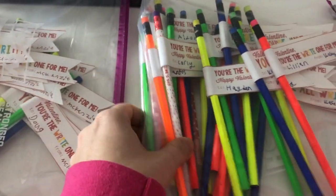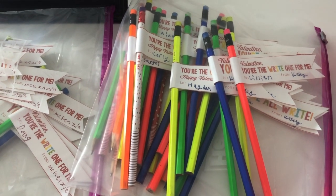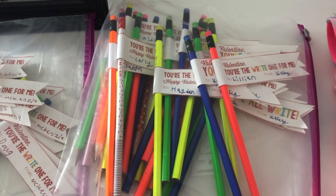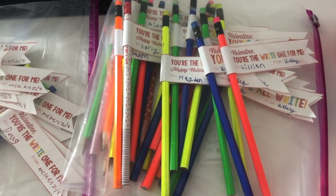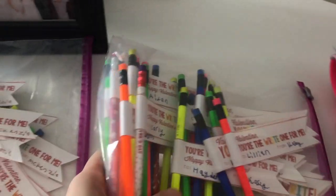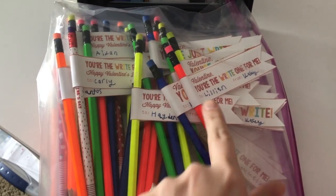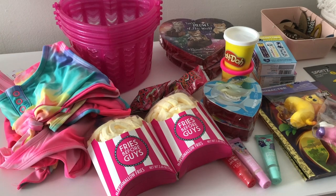I thought it was such a good idea — they said they were running out of pencils at this time of year, so I'm sure a lot of other kids are too. We started sharpening them and then were like, yeah no, this is going to take forever. Some are sharpened, some say 'you are the right one for me' or 'you're just right.' I'll link the blog where I got the printable from down below.